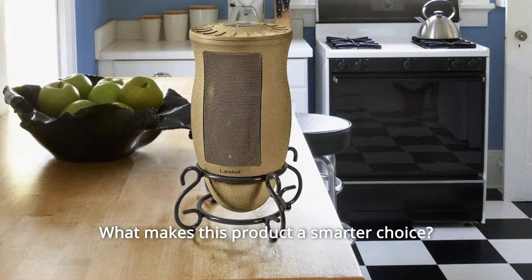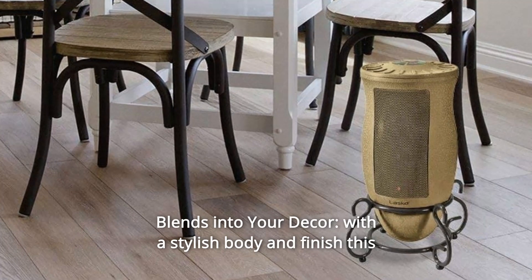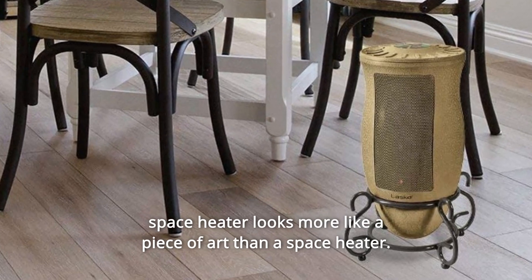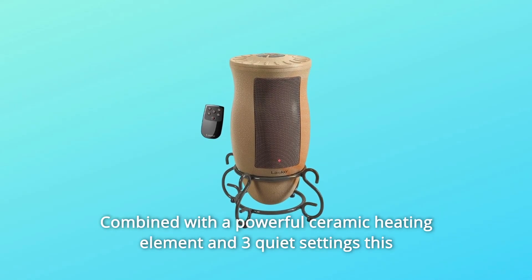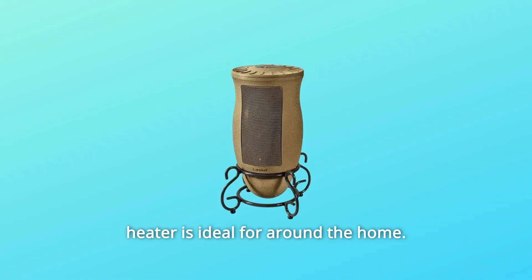What makes this product a smarter choice? Number 1: Blends into your decor. With a stylish body and finish, this space heater looks more like a piece of art than a space heater. Combined with a powerful ceramic heating element and three quiet settings, this heater is ideal for around the home.